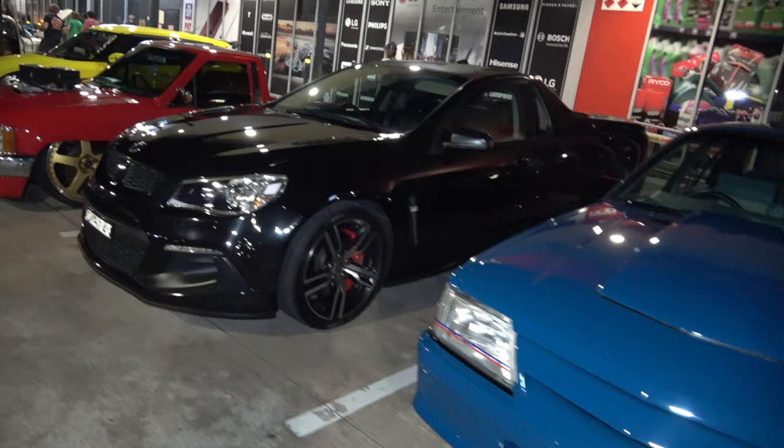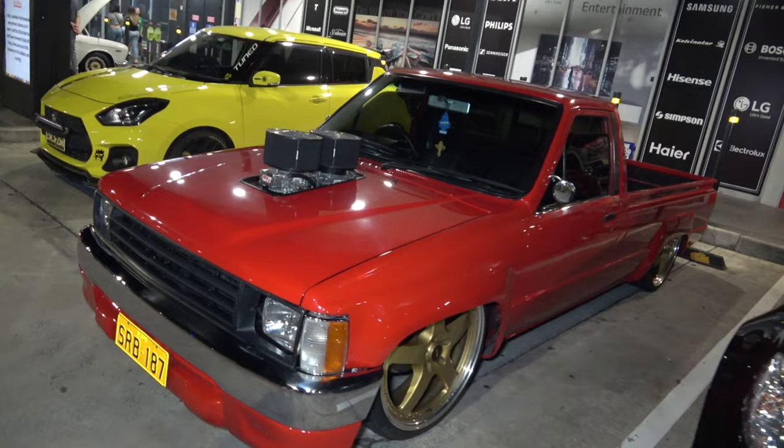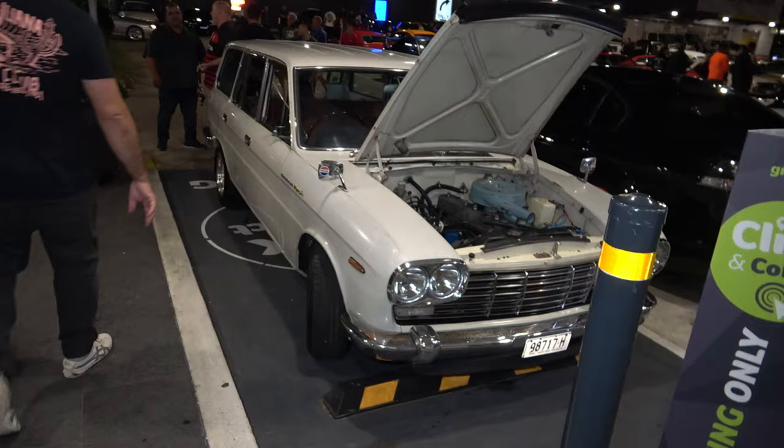Beautiful black ute Commodore. And a sick Datsun over here with these beautiful gold Simmons, lowered to the max — big V8 engine in it with twin carbies sticking out the bonnet, looking sick. And of course a very very nice looking Suzuki Swift.